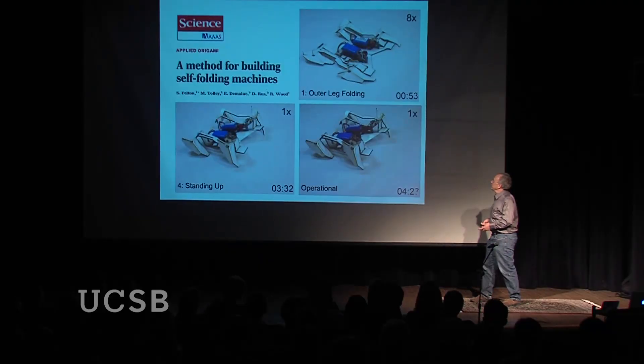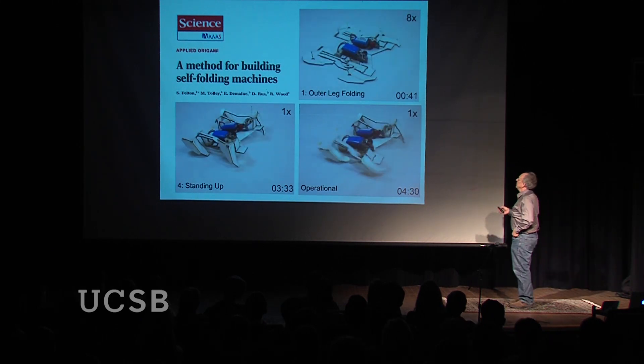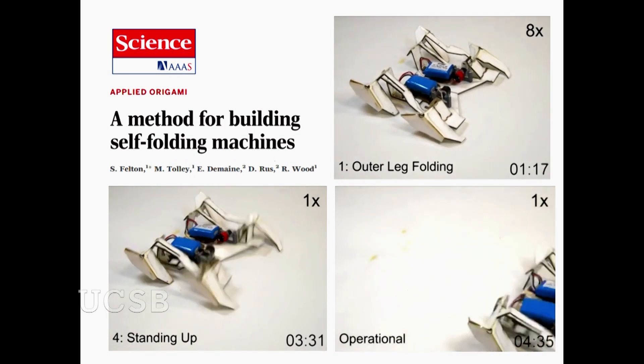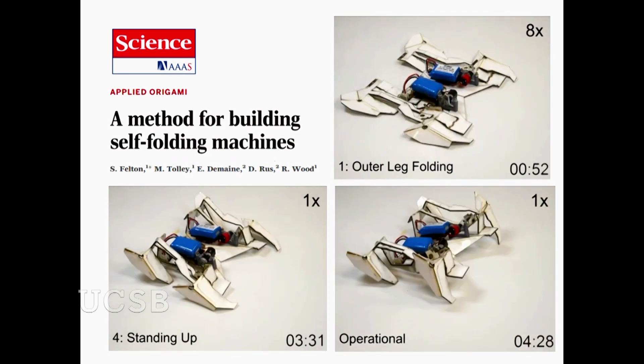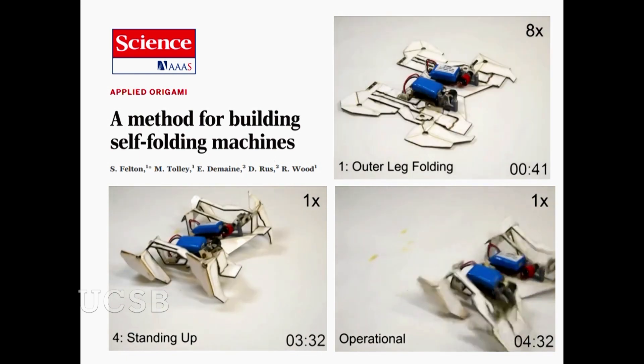I'm going to start with a concept of self-assembly, talking about it from a biological standpoint. But first, here's an example of a self-assembly machine created by MIT and Harvard together that does something quite cool. It starts out as a flat sheet with some electronics on it, and it assembles itself automatically into something that can stand up, move around, and become a moving robot.